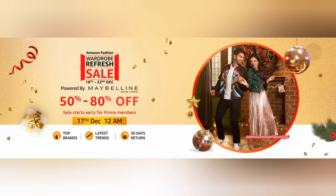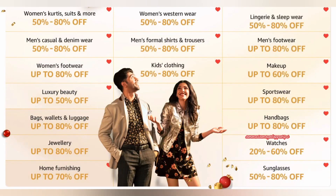Amazon Fashion Wardrobe Refresh Sale has started. Prime members started this list on December 17. The price is already ready — check it out. It is the festival season and there are many offers on Amazon, so don't miss anything. If you want to go check, start your purchase.